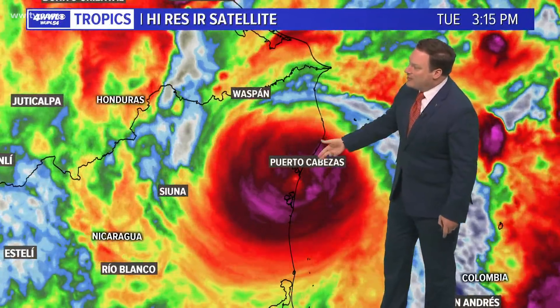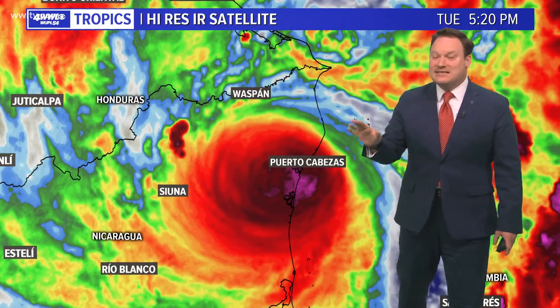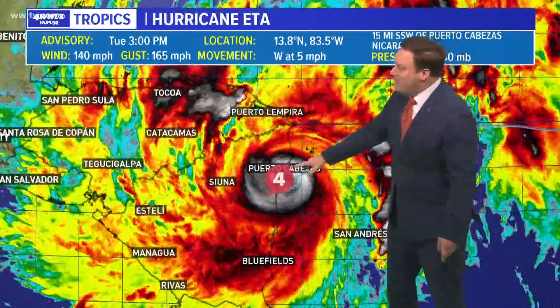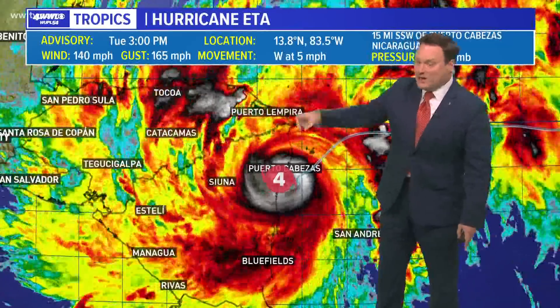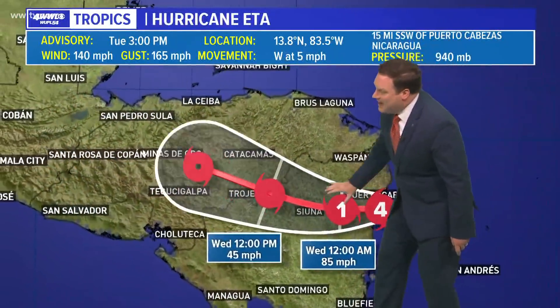High resolution satellite on Hurricane Ada, which did make landfall as a major hurricane, but at least not as a category 5. It made landfall in Nicaragua as a category 4 with winds still at 140 miles an hour, moving in slow motion toward the west at 5 miles per hour.